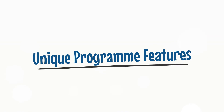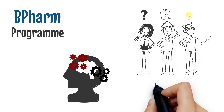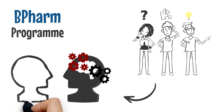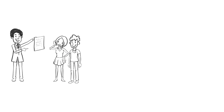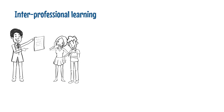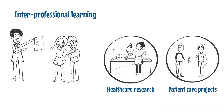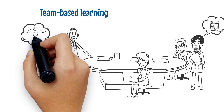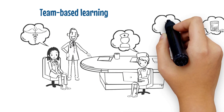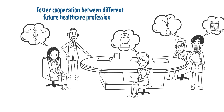Our B-FARM program adopts the problem-based learning approach to develop critical thinking and problem-solving skills of students. We also offer students plenty of opportunities for interprofessional learning, including healthcare research and patient care projects, and team-based learning with students from other disciplines such as medicine, nursing, and Chinese medicine. These learning activities can foster cooperation between different future healthcare professionals.